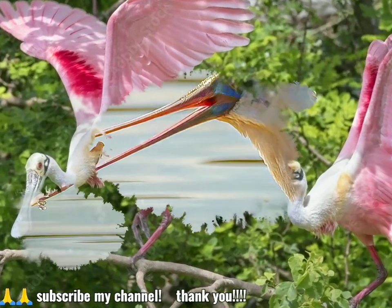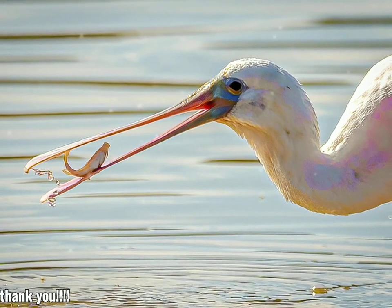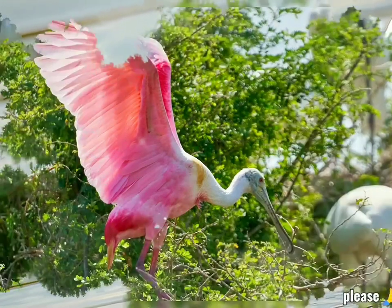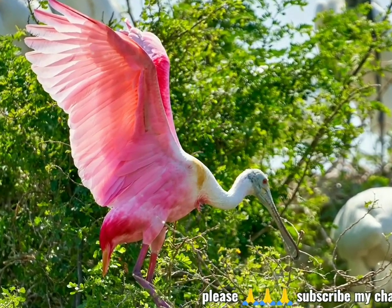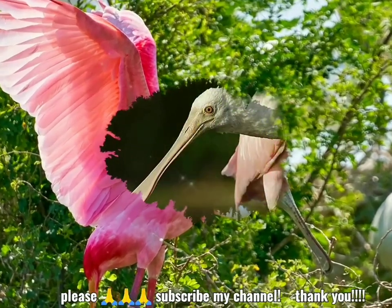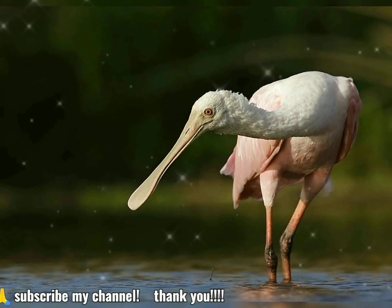Plume hunting in the 18th and 19th centuries almost drove the roseate spoonbill to extinction. However, in recent years, the range of the species has expanded. The roseate spoonbill is 71–86 cm (28–34 in) long, with a 120–133 cm (47–52 in) wingspan and a body mass of 1.2–1.8 kg.